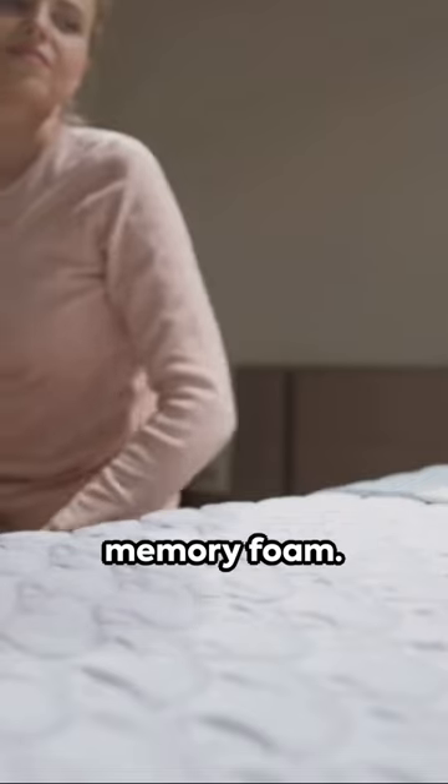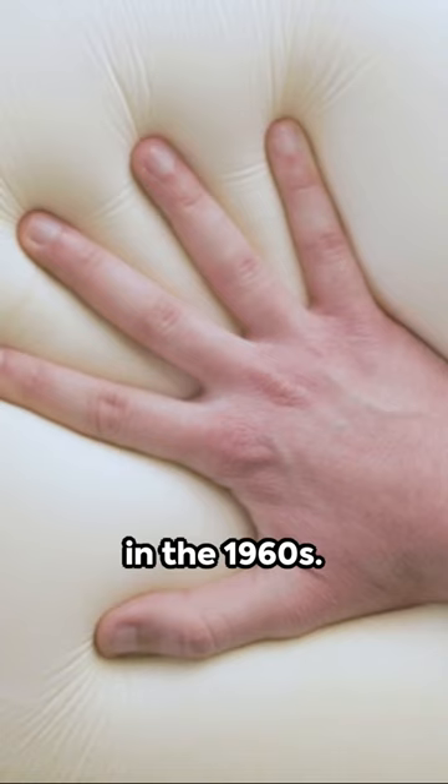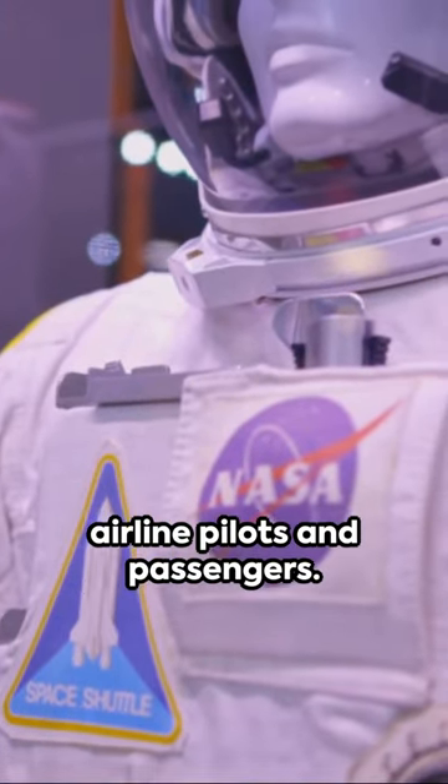First, we encounter memory foam. This technological wonder, responsible for your comfy mattress, was first developed by NASA in the 1960s. The purpose? Enhancing crash protection for airline pilots and passengers.